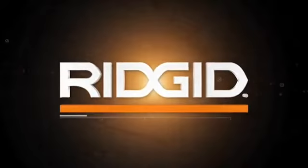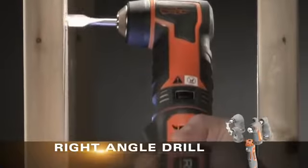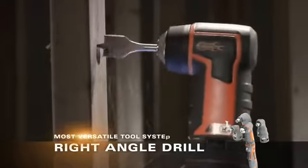RIDGID introduces the master of all trades: the new JobMax system, the latest addition to the RIDGID 12-volt line. JobMax is the industry's most versatile tool system.